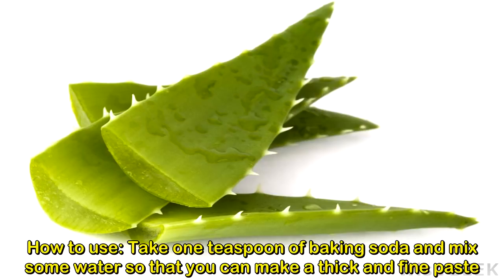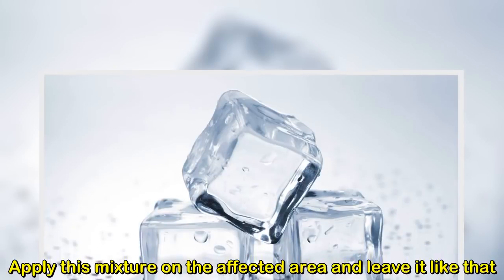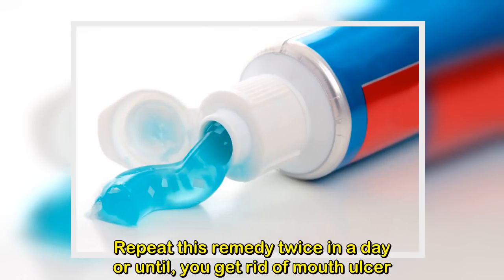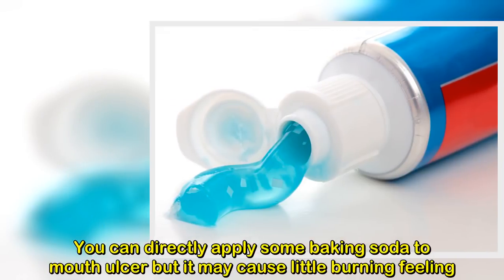How to use: take one teaspoon of baking soda and mix in some water to make a thick paste. Apply this mixture on the affected area and leave it on. Repeat this remedy twice a day until you get rid of the mouth ulcer. You can also directly apply some baking soda to the ulcer, but it may cause a little burning feeling.